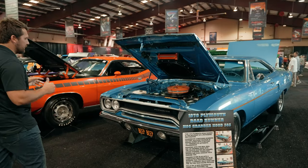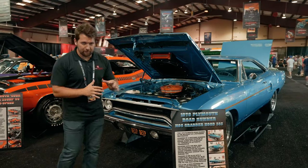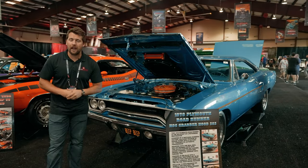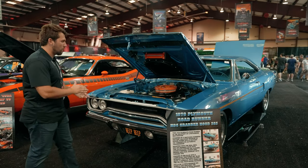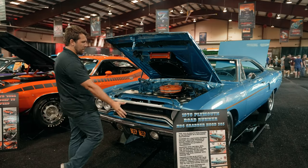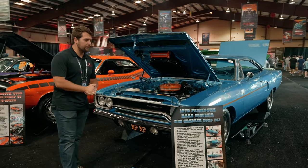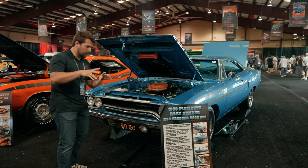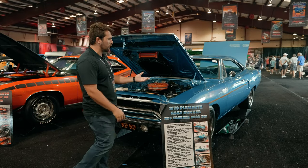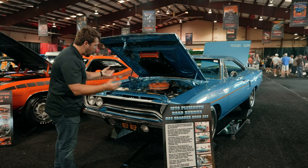Looking at the exterior, it's finished in B5 blue with a blue interior, which is a very clean spec. One of the cool things about the Roadrunner is it was actually introduced as the entry-level muscle car from Mopar, first introduced in 1968. Obviously, this is a 1970, and there have been some facelift changes from the original car. While the Roadrunner was the affordable muscle car option, there was also a more luxurious version called the GTX. So if you ever thought the GTX looks just like the Roadrunner, that's why.